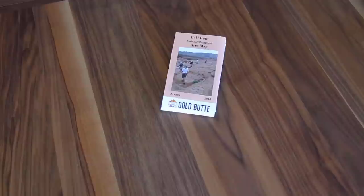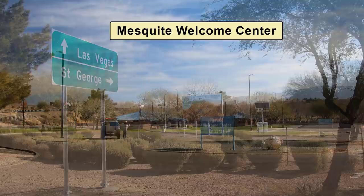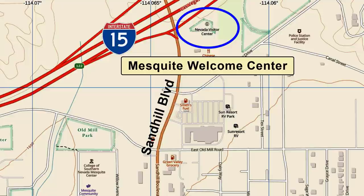Consider clicking the Donate Now button to help them out — they're always looking for volunteers. If you make a donation or become a member, they will get you a quality map of the monument. Also be aware that the Mesquite Welcome Center is staffed normally Friday through Mondays and carries information on Gold Butte too. They are located on the east exit of I-15 at the corner of Sand Hill Boulevard and the northbound on-ramp of I-15.